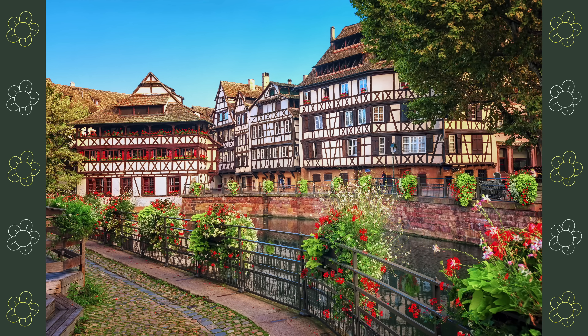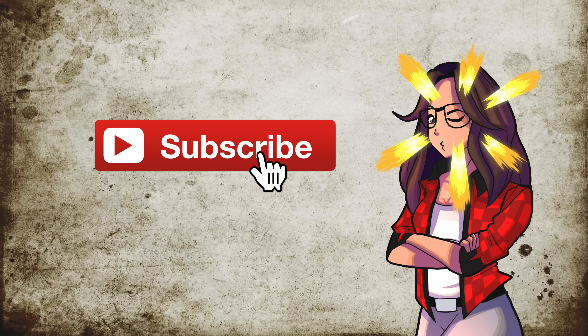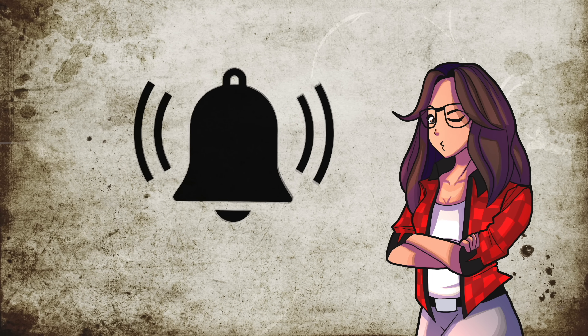Here's a photo of Strasbourg in the warmer months when the flowers bloom. Remember to subscribe and hit that notification bell. Toodles, my noodles!